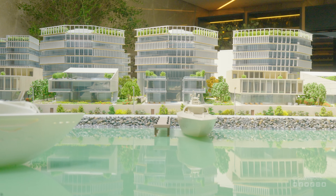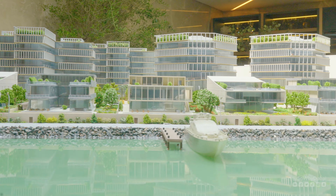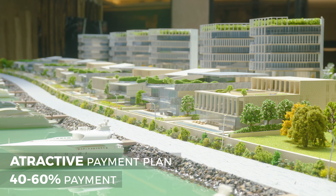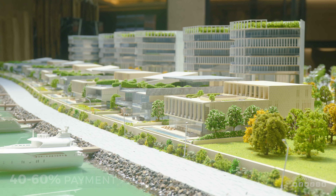You remember when I told you I will tell you how you can own a piece of this luxury wellness? It's a very unique and attractive plan: 40-60. 40% during construction and 60% on completion. Let's book your unit now with only 5%. Don't pamper yourself from time to time only — pamper yourself every day, only at the Ritz-Carlton Residences.